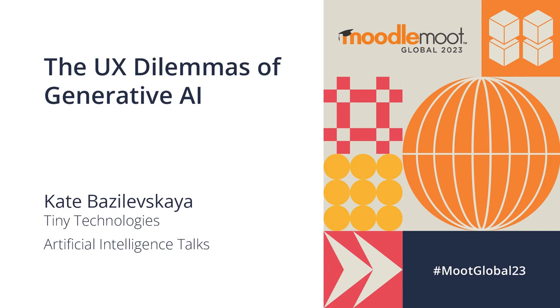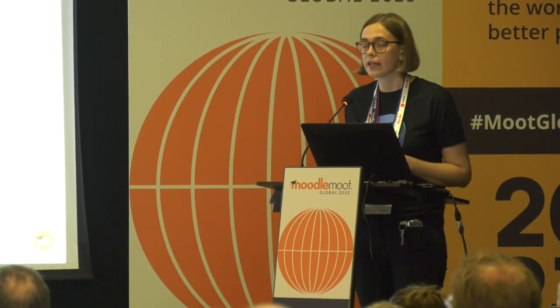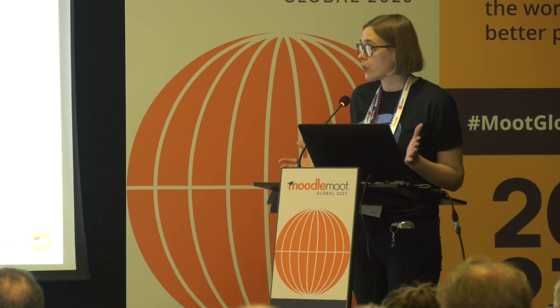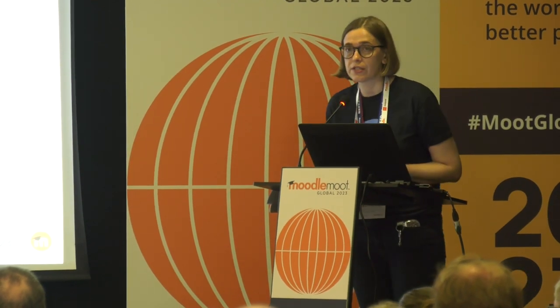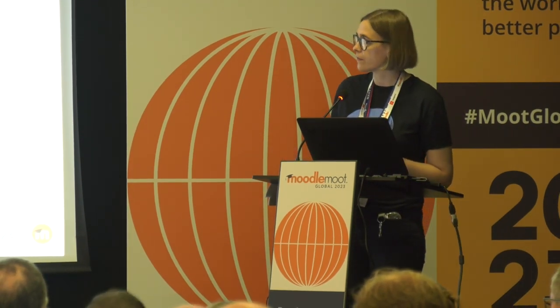I'm Kate, I lead partnerships at Tiny Technologies, a world's most trusted what-you-see-is-what-you-get component for rich text editing. I'm also holding certification from Nielsen Norman Group — it's a usability certification — and I've been working in brand and content for more than 15 years.